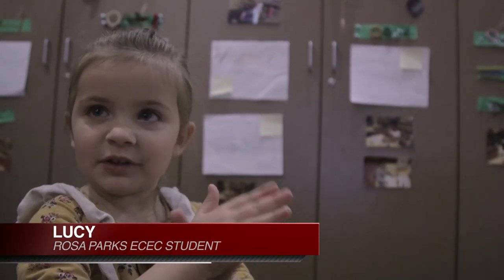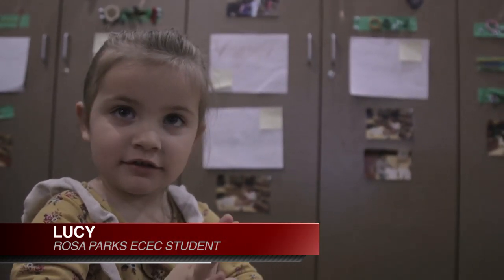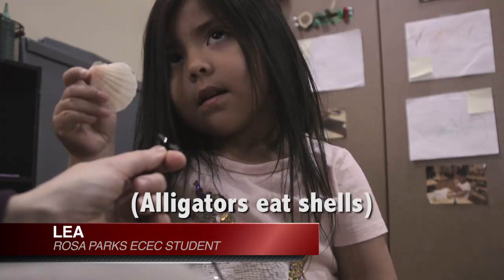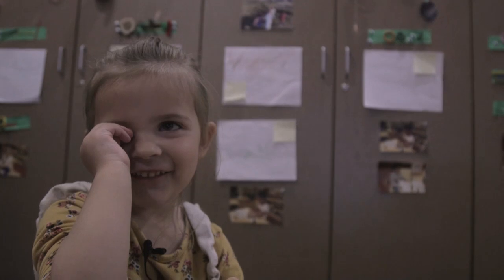They eat fish. I don't like fish. Alligators? Yeah. He eat grapes. They also eat legs too. They eat legs? Yeah. Would they eat your legs? Yeah. That might be crazy.